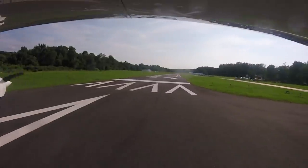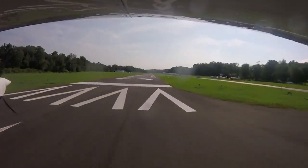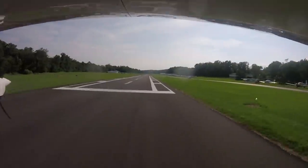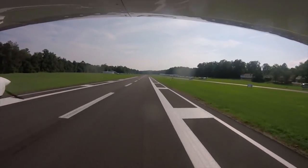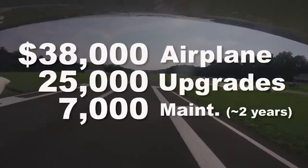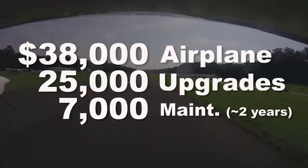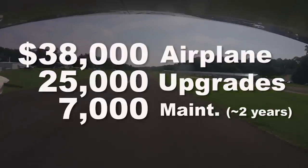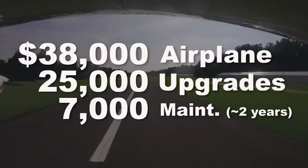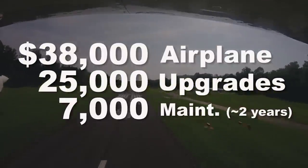All in all, a Cardinal is an awesome first plane to own, though they can be hard to find. I bought mine knowing full well what needed to be upgraded. Here are the numbers: I paid $38,000 for the airplane, put in $25,000 of avionics upgrades, and my maintenance has averaged about $3,500 a year. Buying this plane made my life better, and that is the best you can do.